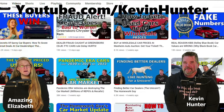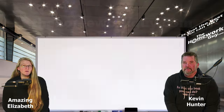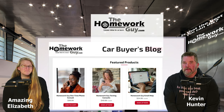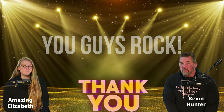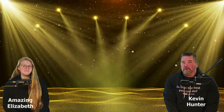We have in-depth videos on every car buying topic, so comb over our channel if you want more information on any step. Our website, TheHomeworkGuy.com, is loaded with free car buyer resources — check the blog and direct help membership packages. Thanks again to our many faithful followers, longtime subscribers, and channel members. God bless you all. On behalf of the entire Homework Guy team and the amazing Elizabeth, I'm Kevin Hunter — thanks for listening.